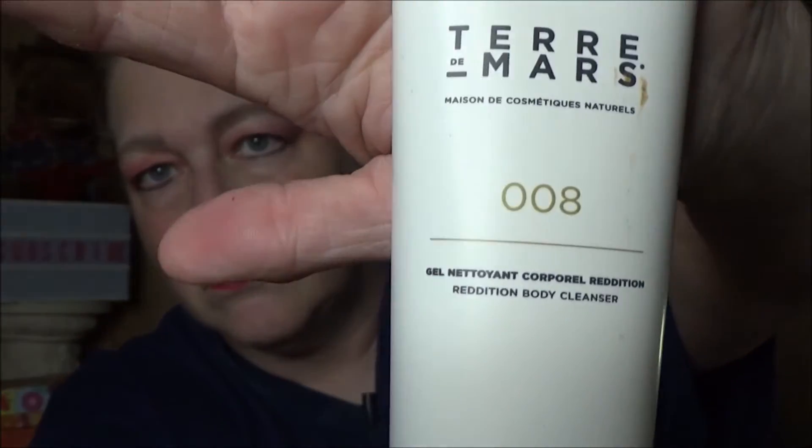Next in our Glossy Box we have Ter Mars 008 — full size. It says 'Wash your face with food.' That's not bad, I like that!